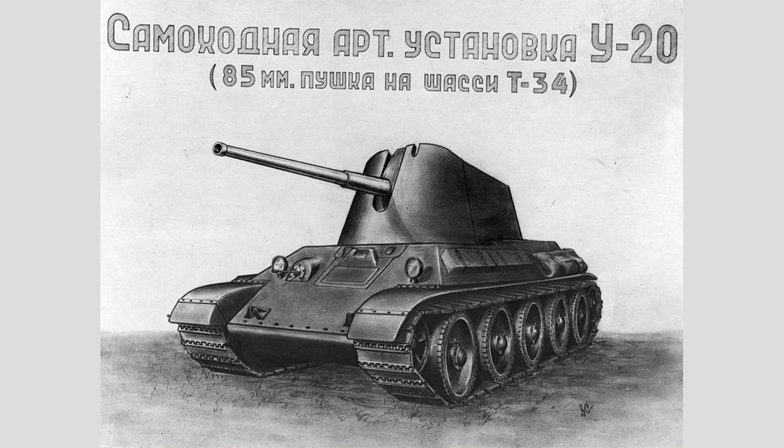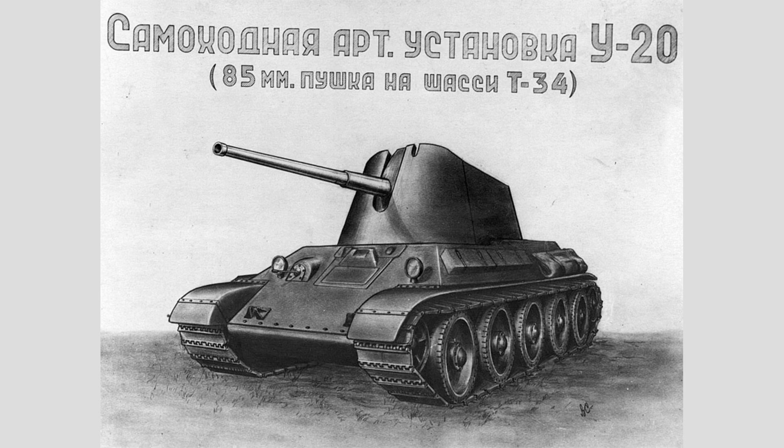Then the idea of a turreted tank destroyer came back, called the U-20. There were actually two variants: the U-20, which used a gun with the ballistics of the 52K, and the U-20-2, which took the entire AA gun and put it into a very large, bulky turret just to make production easier. When the Germans invaded, these projects lasted all the way until spring of 1942, at which point they were closed. A T-34 chassis for a tank destroyer was considered viable, but the 52K-as-is variant was too bulky, and the other required development of a new gun — which nobody had time for.